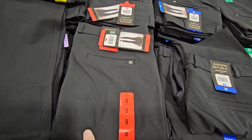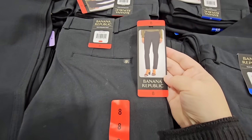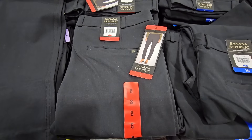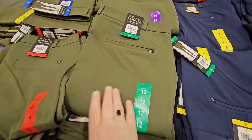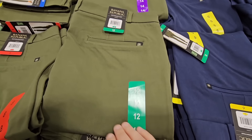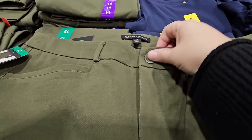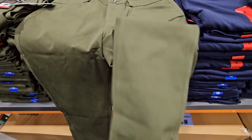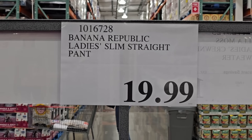Another new set of ladies' pants — this is by Banana Republic. I've never worn Banana Republic pants, so I don't know if they run true to size. If you've purchased this brand, let us know in the comments how the sizing is. Three different colors to choose from — I like the green, I rarely ever see pants in this color. They have a zip up with a button, pockets in the front, and they are a slim fit. Very nice, you can wear those all year long. $19.99.